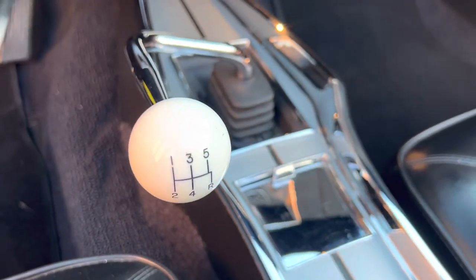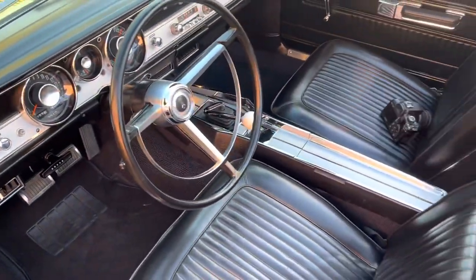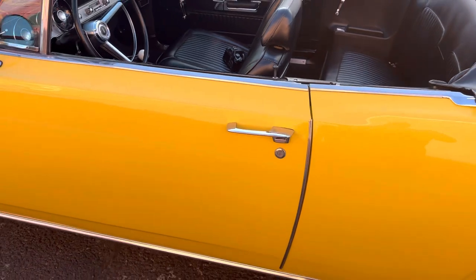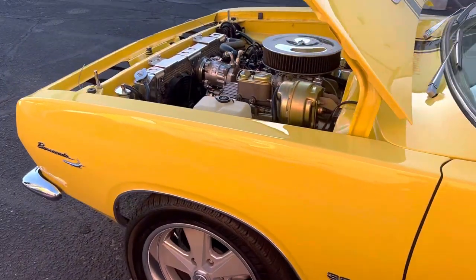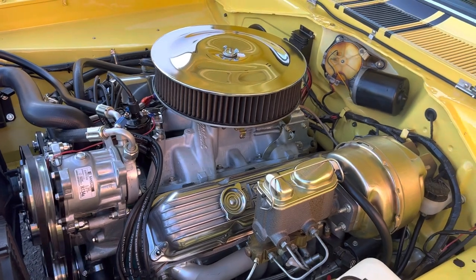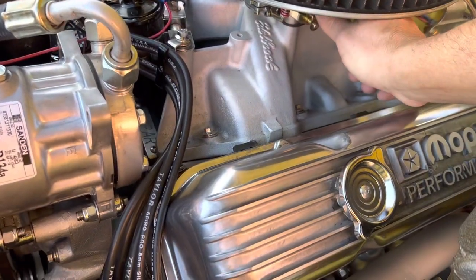Tremec TKO 600 5-speed. Everything was gone through on this car — doors shut amazing. Dyno tested 468 horsepower, 530 pounds of torque.